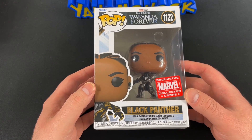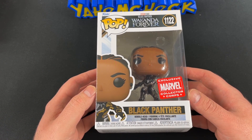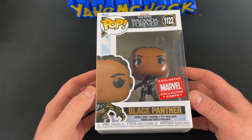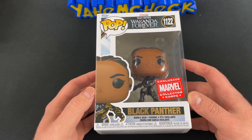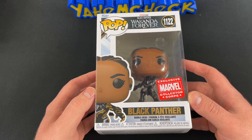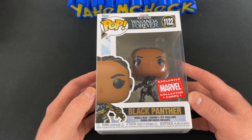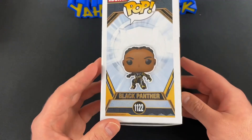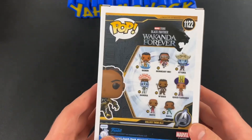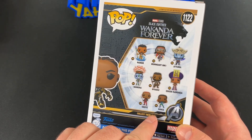Now the main focus of this box — because it comes with exclusive pops — this is the Wakanda Forever Black Panther. Beautiful. This is number one-one-two-two, and it's selling right now for twenty-six dollars. The box itself is only thirty dollars, so you're essentially only paying four dollars for everything else in the box. Look at that — sweet box, awesome item to add to the collection. Here are all the variants you can get.